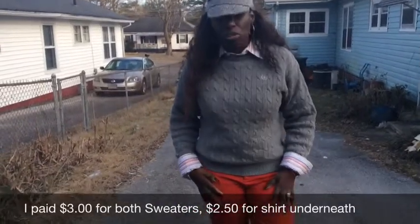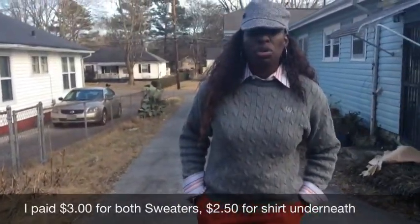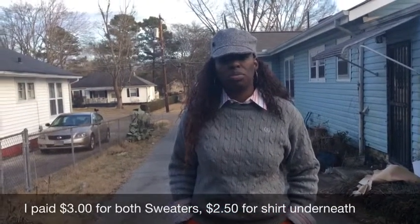I also paired it with these red pants. These pants are not real thick, so you can always throw some tights underneath to give you some more warmth.